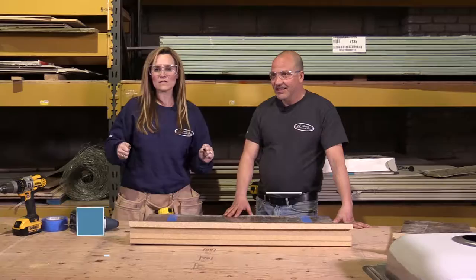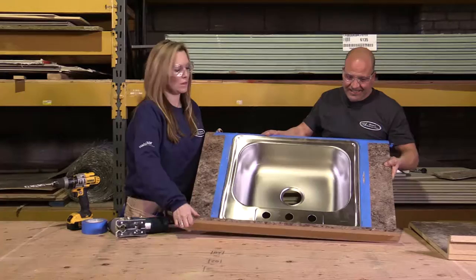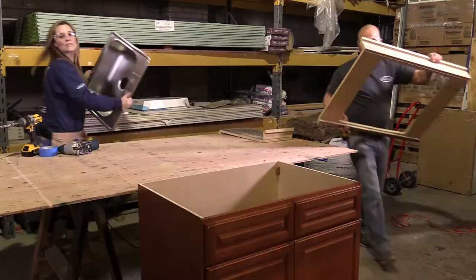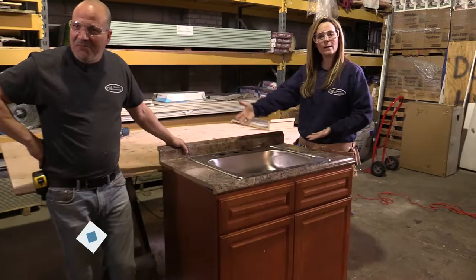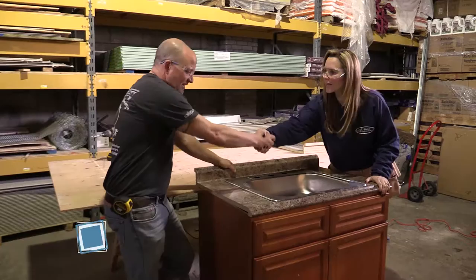In TV magic, the sink is ready. Tape is removed from the countertop, countertop placed on the cabinet, sink dropped in — it's perfect. And now we have our countertop. 'I made it myself.' Great job cutting the hole. 'I learned from the best.' Thank you so much — this has been great, Handyman Express. Jamie, thank you.